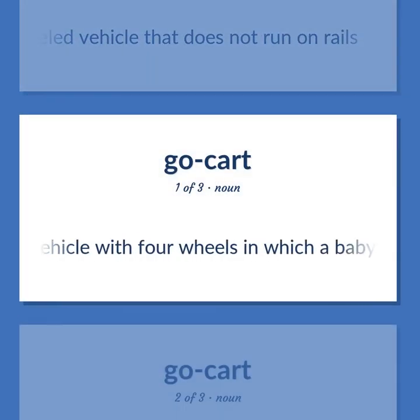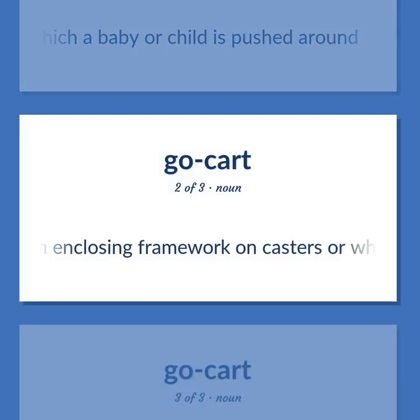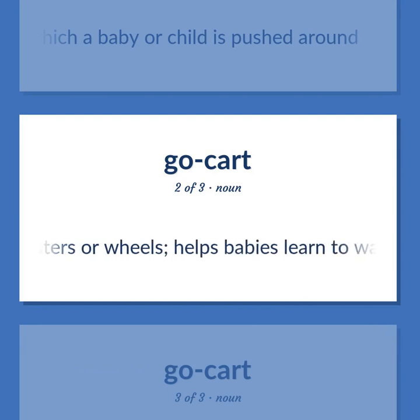Pushchair: a small vehicle with four wheels in which a baby or child is pushed around. Baby walker: an enclosing framework on casters or wheels that helps babies learn to walk.